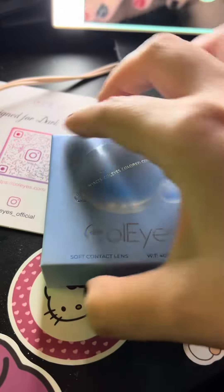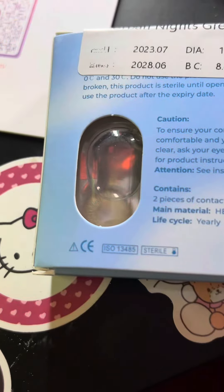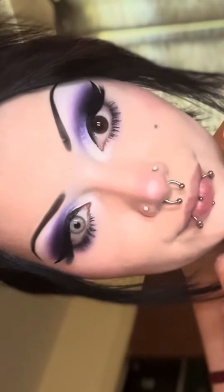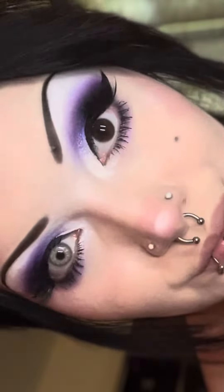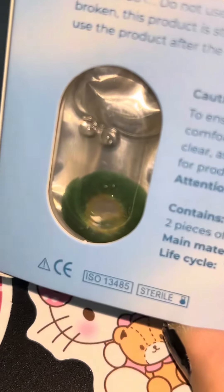The next contact lenses are in the color urban nights gray. When I tell you I thought these were gonna make my eyes look hazel — they do, but in a light gray form. Look at that difference; it looks like I never had dark eyes before. I would be so powerful if these were my natural eyes.